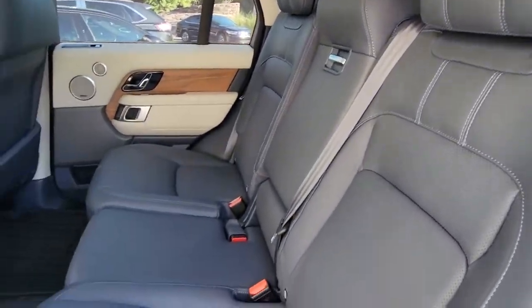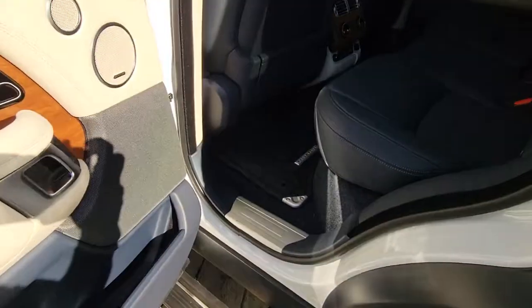Premium sound system, satellite radio, remote engine start, and power passenger seat.